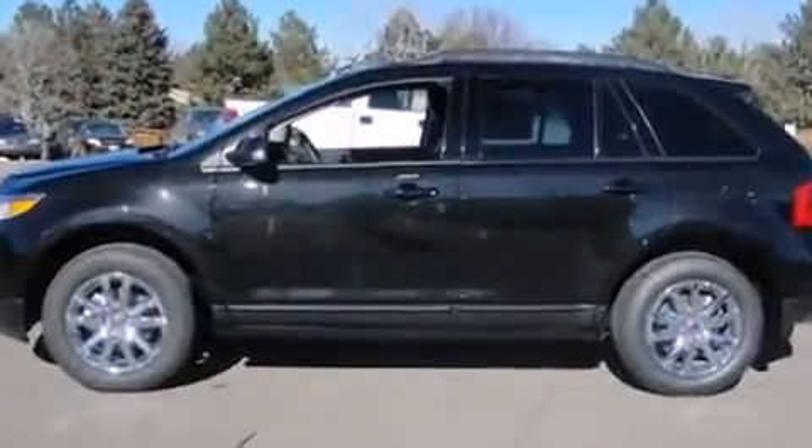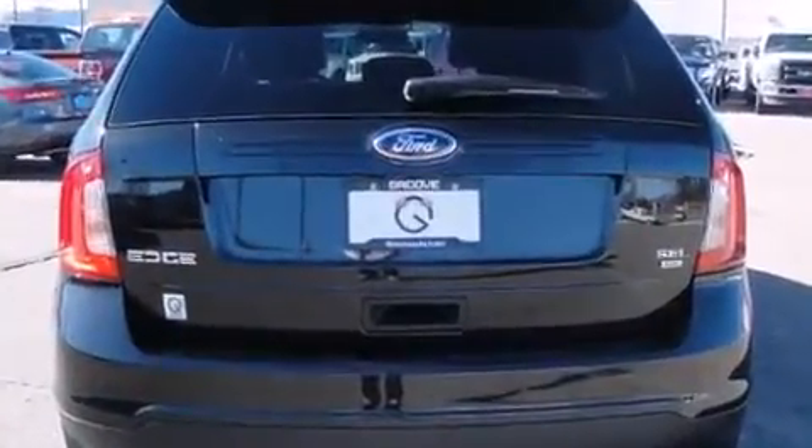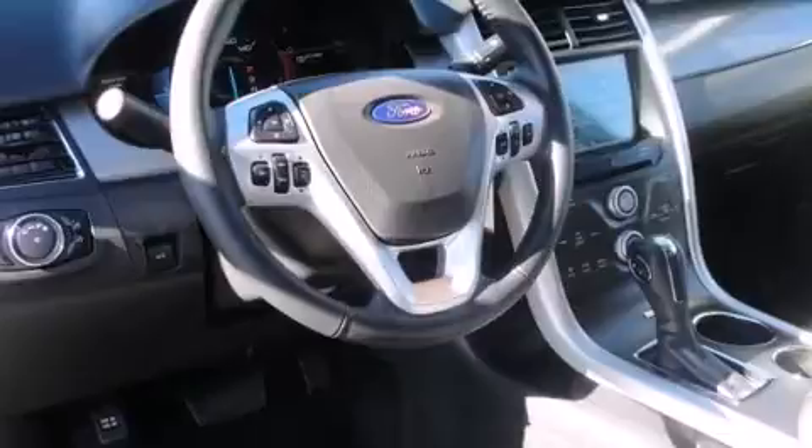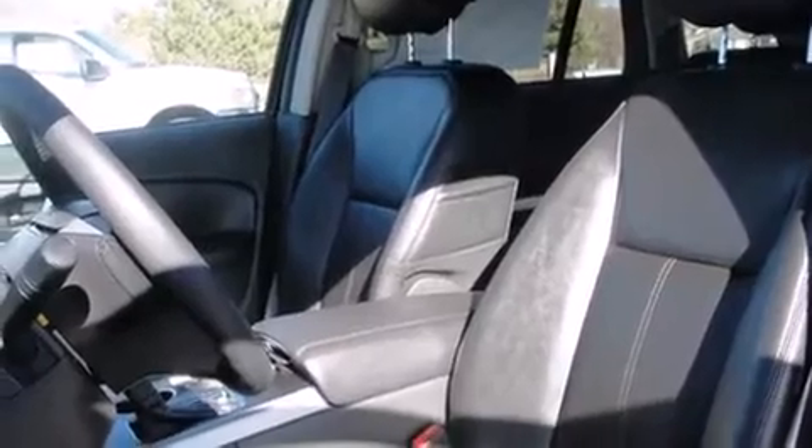It's equipped with tons of terrific amenities, but it won't break your budget. Like all-wheel drive, delay off headlights, a rear window wiper, adjustable headrests in all seating positions, automatic temperature control, heated door mirrors, a power liftgate, and remote keyless entry.